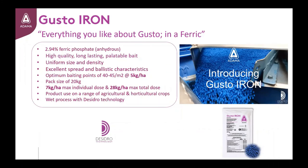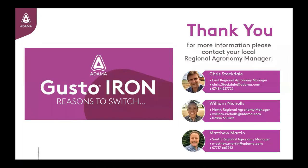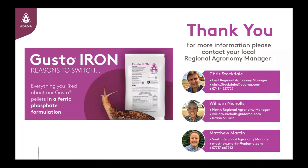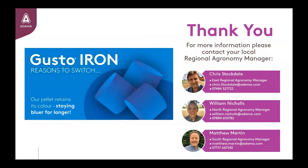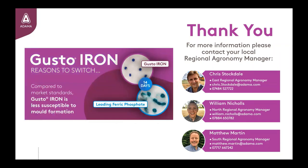Finally, the Desidro technology used on all Adama molluscicides provides confidence that the pellet will be long lasting, mitigate leaching of colour and prevent formation of mould when the pellet is used under UK conditions. Thank you for your time and for watching this short video update. If you'd like more information on our molluscicide products or wider portfolio, don't hesitate to get in touch. The details for your local regional agronomy manager can be found here. Alternatively, visit our website for updates and additional content.